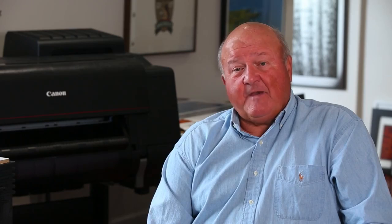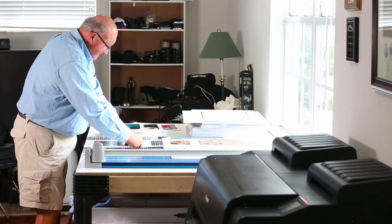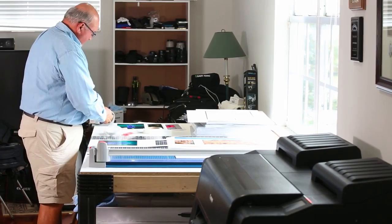One of the things about having a printer here where I can print what I work on right away is that sometimes you find out that maybe you didn't capture it as well as you should.